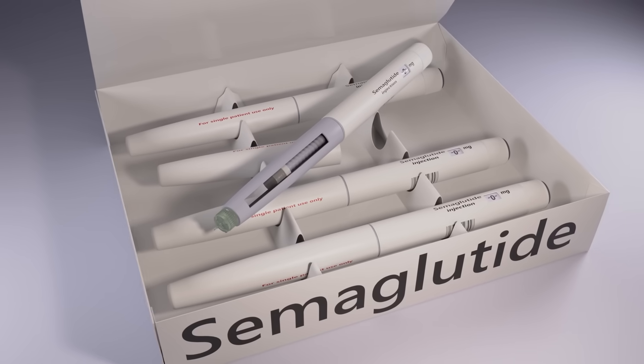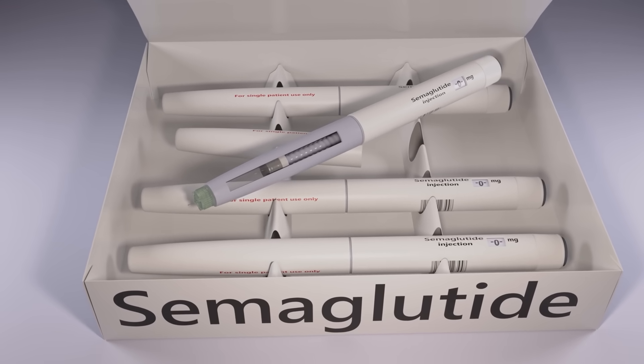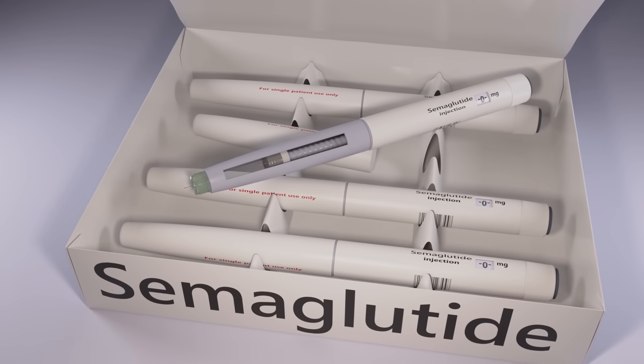Semaglutide, the drug famously sold under brand names like Ozempic and Wegovy, has boomed in popularity in just a handful of years. Semaglutide has been used since 2017 to control type 2 diabetes, and was approved for weight loss in people without diabetes in 2021. Since then, it's safe to say it's touched off something of a craze.